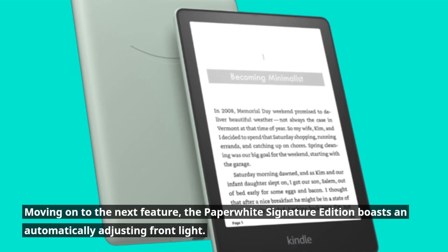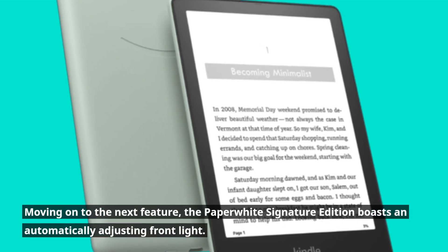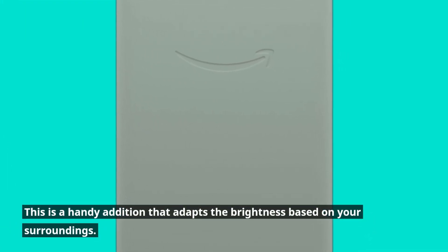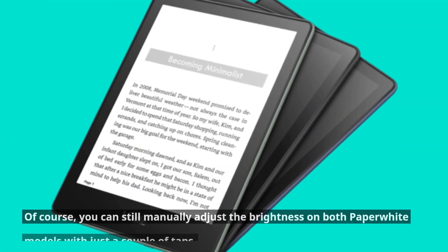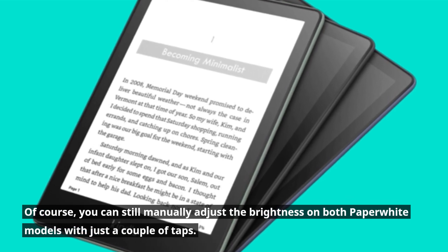Moving on to the next feature, the Paperwhite Signature Edition boasts an automatically adjusting front light. This is a handy addition that adapts the brightness based on your surroundings — quite useful, especially when reading in different lighting conditions. Of course, you can still manually adjust the brightness on both Paperwhite models with just a couple of taps.